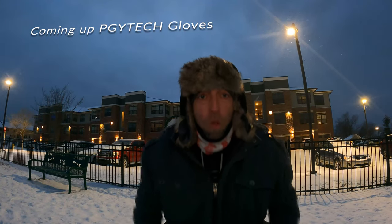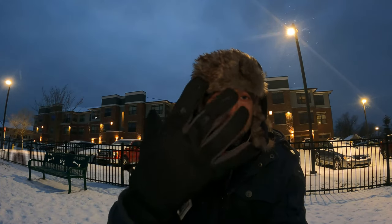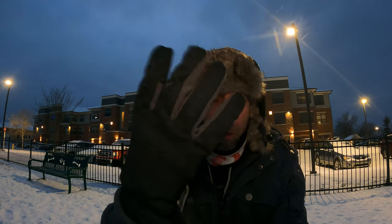Hey YouTube, it's been a little bit — what's going on! I got a great product to show you guys today. Since it's cold outside, might as well show you this type of stuff. Please like and subscribe, show some support. Let's get into it — these are the PGY Tech gloves. They just came out with them. They're waterproof, windproof, and also the fingers open.